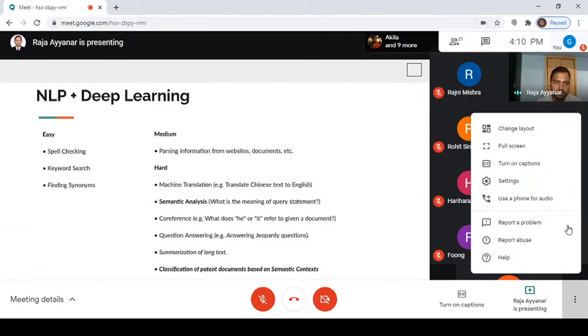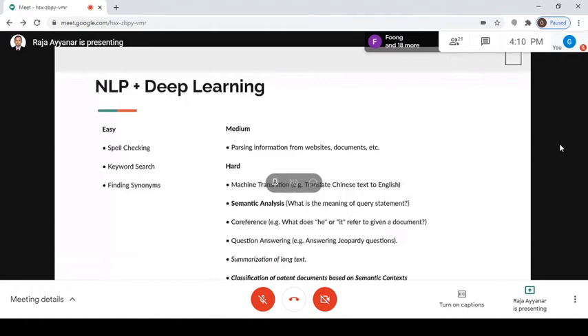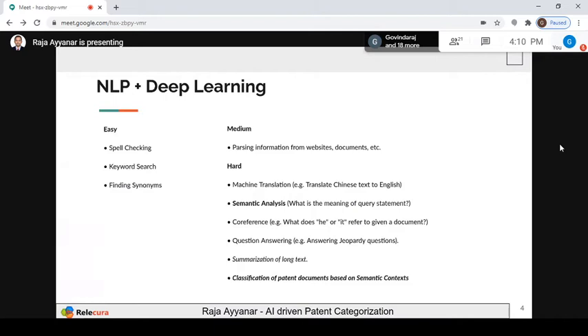NLP has been around since the 1950s — people started talking about natural language processing and how to build intelligent systems. Why is it that suddenly, in recent years, we seem to have solved many problems? Because of the last seven or eight years of deep learning architecture development and hardware support. What are the easy, medium, and hard problems? Easy: spelling check, keyword search, finding synonyms. Medium: parsing a website or document. Hard: machine translation — for example, translating English to Chinese — because each language has its own structure, semantic representation, lexical features, morphological features, and phonetic features.